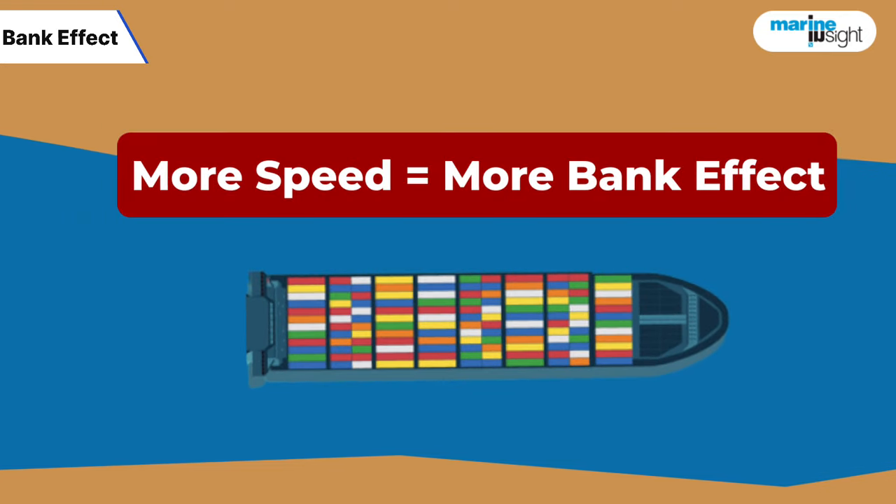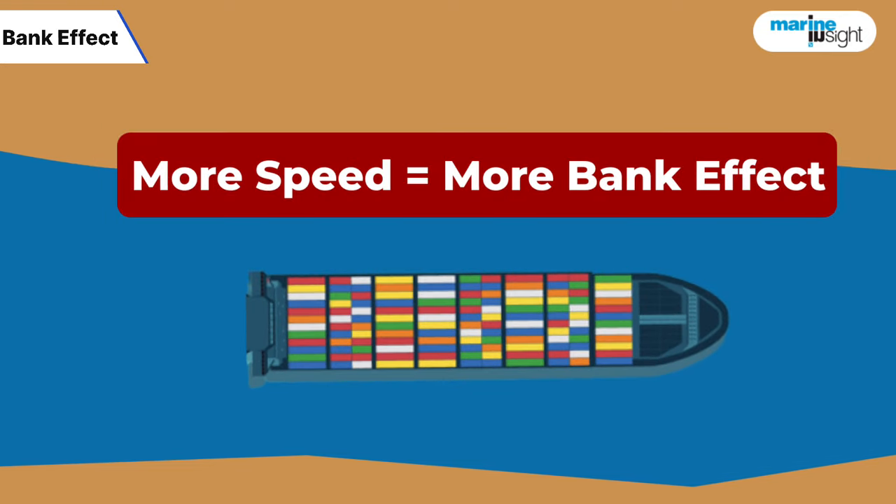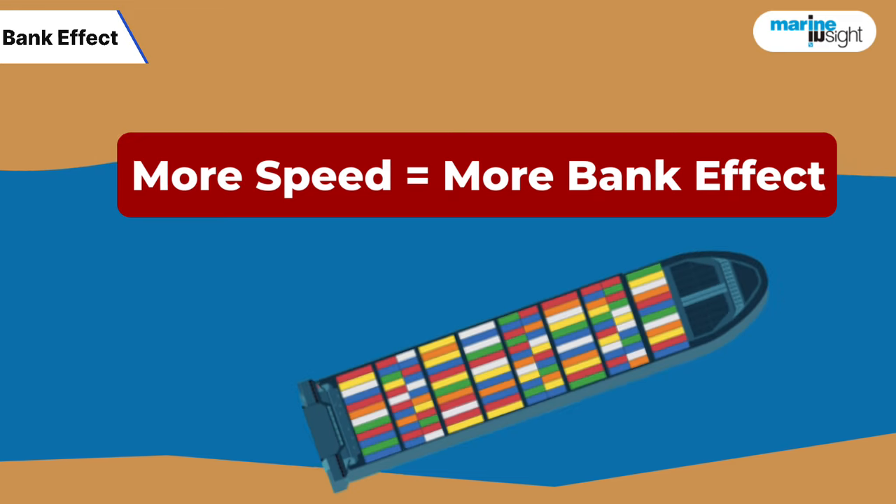Bank effect increases with an increase in speed. If the speed is too high, the bank effect can be severe and sudden.